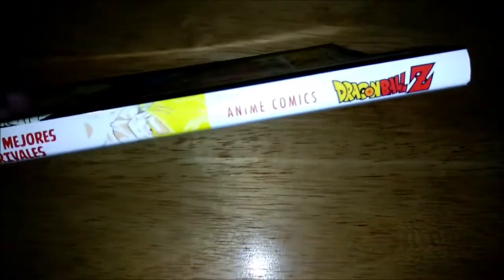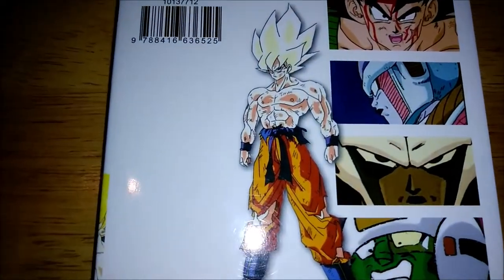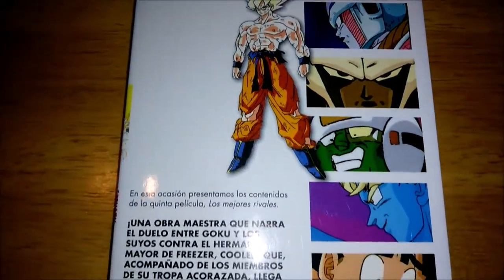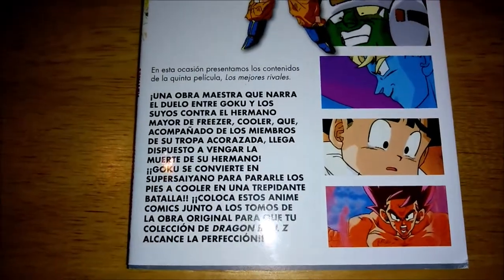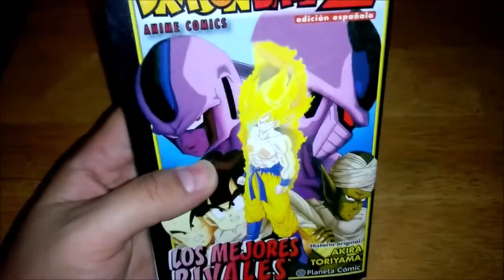The other time we covered the Broly movie. In case you're new to this series I'm doing right now, it's the movie straight up as it was in manga form — or comic form as this calls it. That's a really nice little book, so let's take a look at the inside.